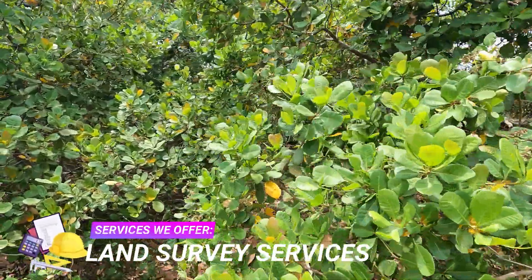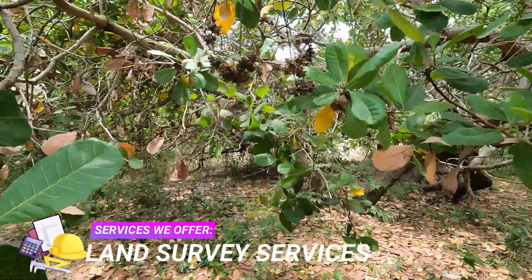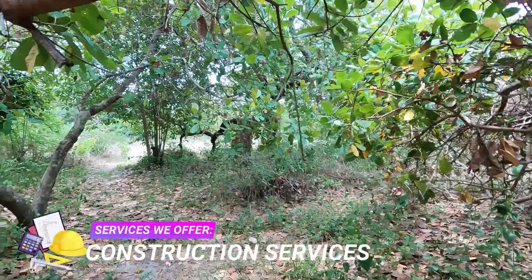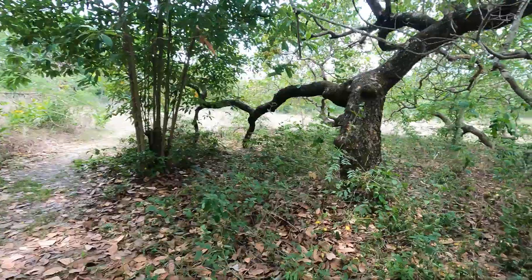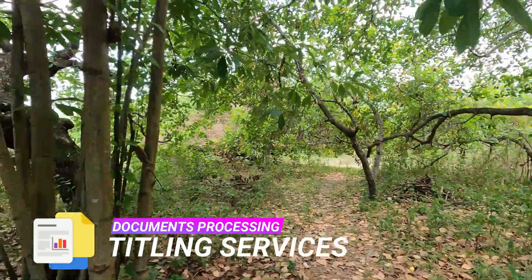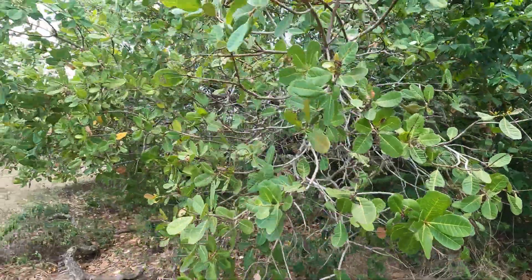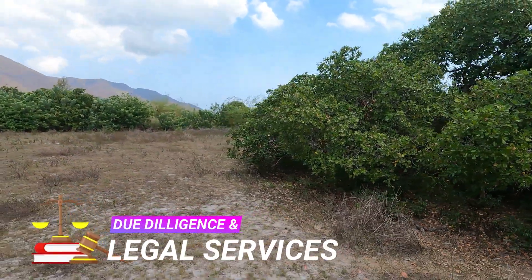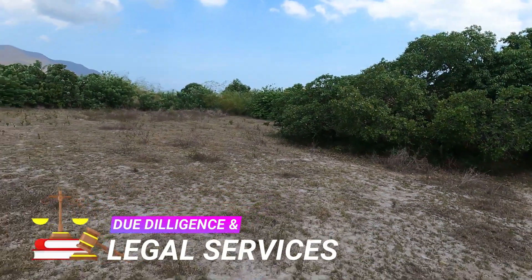Zambales Realty also offers engineering services such as relocation, subdivision, segregation, topographic, original survey, hydrographic survey, construction survey, parcelary survey, cadastral survey project, and many more. We also offer document processing such as titling services for transfer and original certificate of title. We also have legal services for legal documentation, comprehensive research of property and status, and other due diligence.